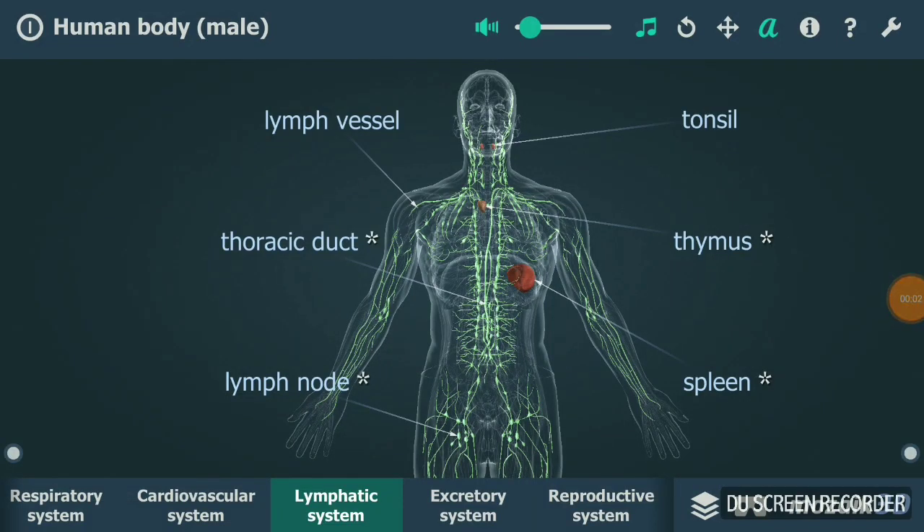Hey there, welcome to my channel. Today we are talking about the lymphatic system. Lymphatic vessels, lymph, thymus, spleen, lymph nodes, and tonsils all constitute the lymphatic system.